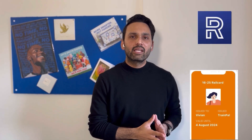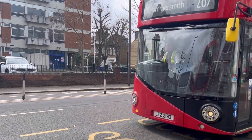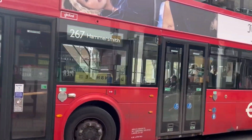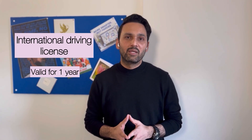Step number seven is travelling and discounted travel cards. Depending on which city you are in, the transport system available — trains, tubes, trams, or buses — and the distance between your accommodation, university, and workplace, it is always handy to get discounted travel cards, which will make your travelling very affordable. Additionally, if you used to drive in your home country, I would highly recommend bringing your international driving license, which will allow you to drive any car in the UK without any test or exam for one year. Bringing your international driving license is a must-have document.